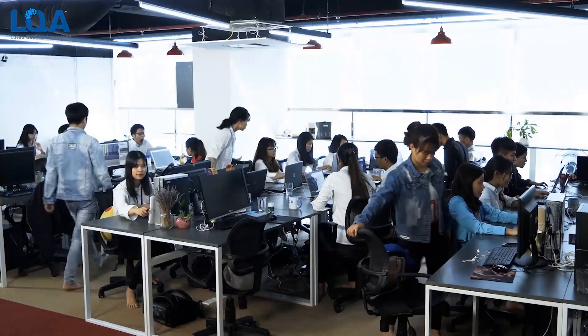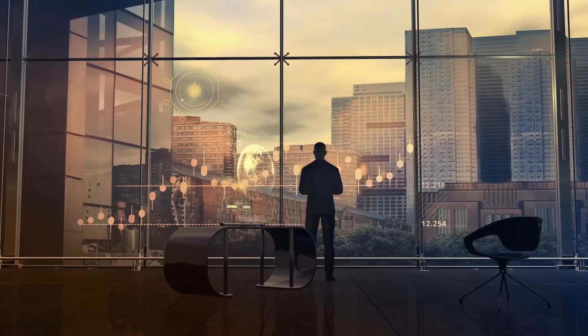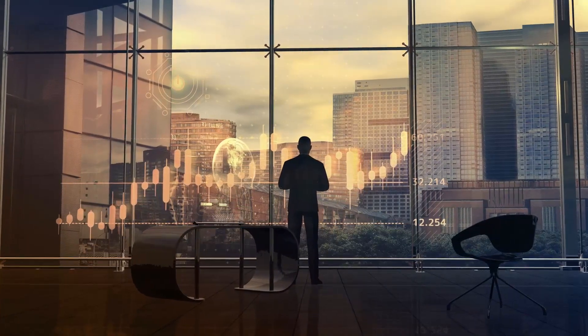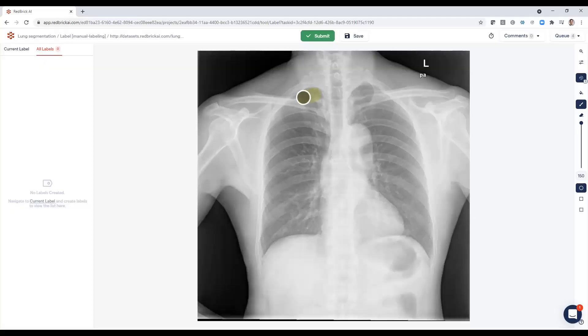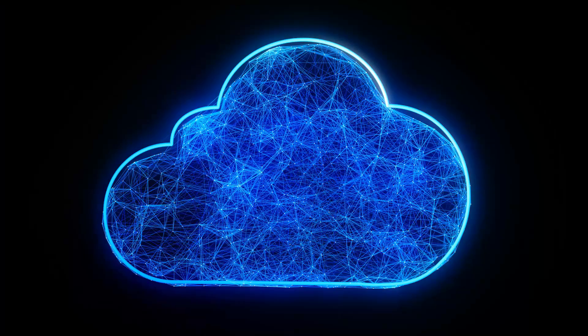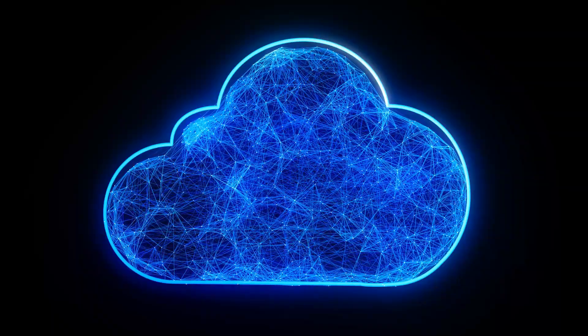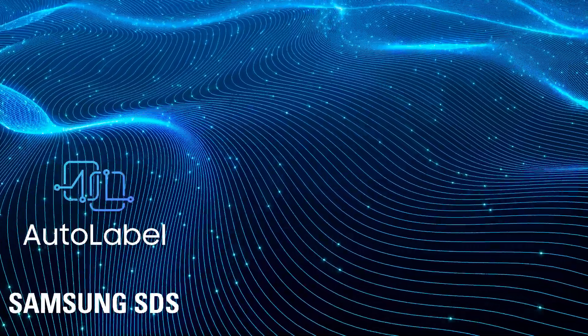The one big obstacle remaining is the effort and time required to produce a clean and annotated data set. The annotation process is now largely automated by auto-label by Samsung SDS, cutting the cost to make medical AI by 90%, leading to medical AI models operating in the cloud to revolutionize healthcare. Talk to us to learn more.